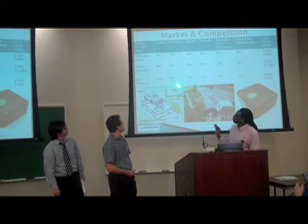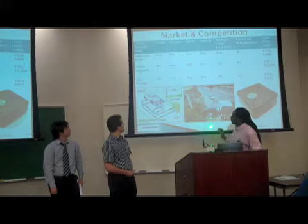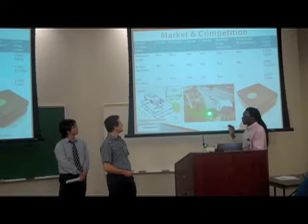Here we have our market and competition comparison, which we used to compare the two main systems used by the Alabama Department of Transportation. You can see the various options they offer or don't offer, and on the far right, their final pricing. Our product does all of their options at a cheaper price range.